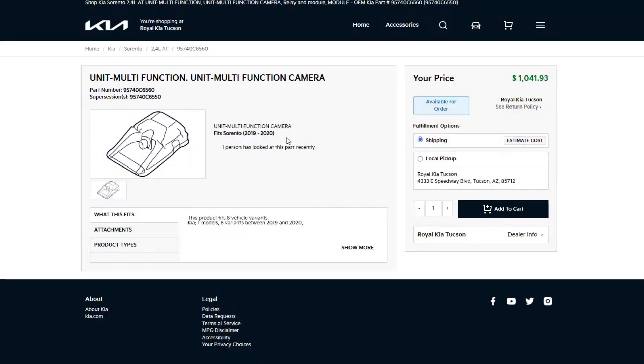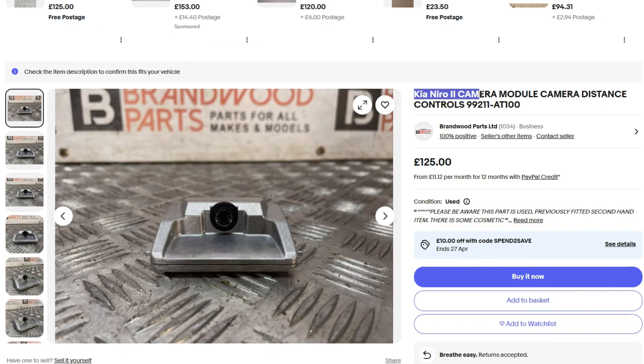If your camera or radar is diagnosed as faulty, you should know that a new camera or radar module is pretty expensive. You may try to find a used part, but there are hundreds of variations, so make sure you're buying the correct part number.